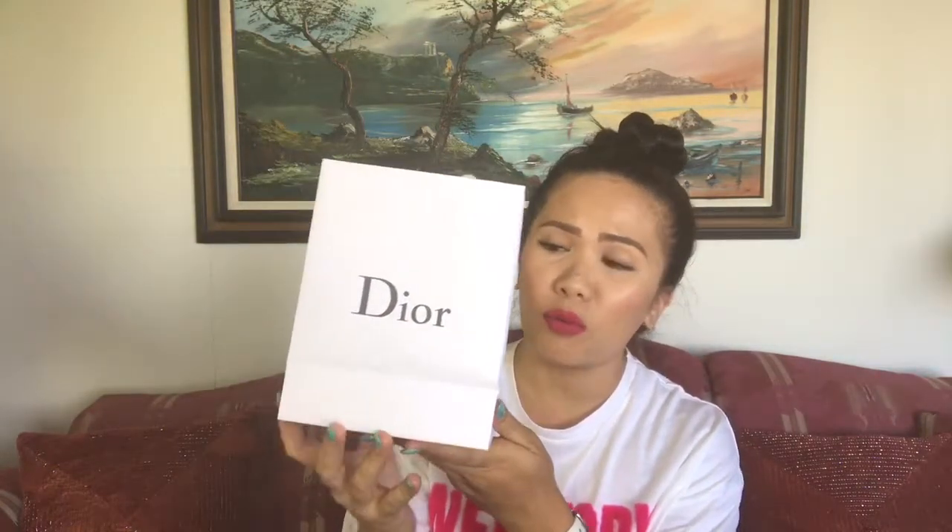Hey dolls, so I will be sharing with you my recent purchase from Dior and first I will start off with the small bag. How beautiful Dior packaging is — it's so pretty dolls, very elegant.